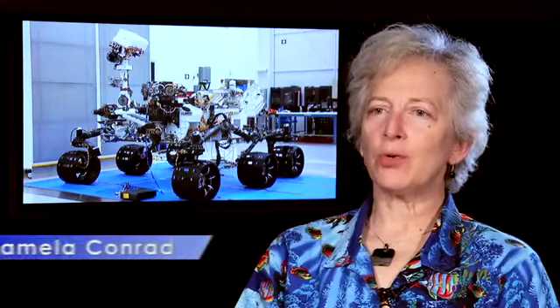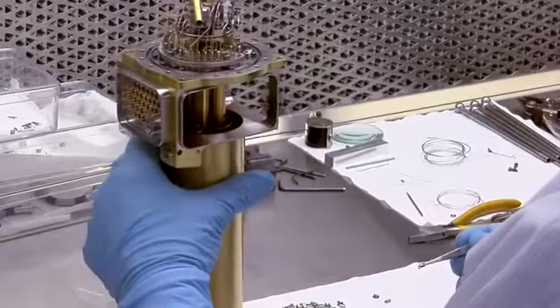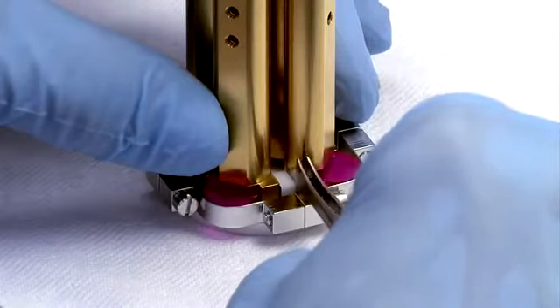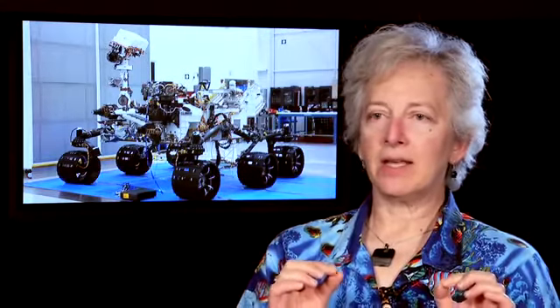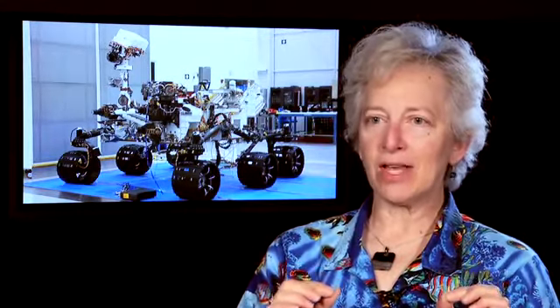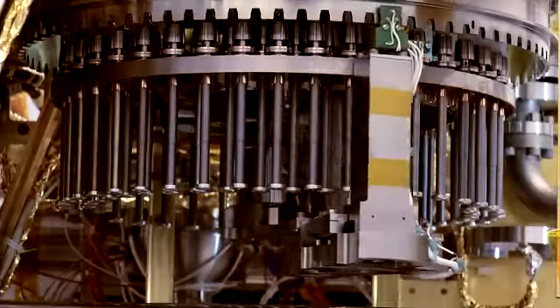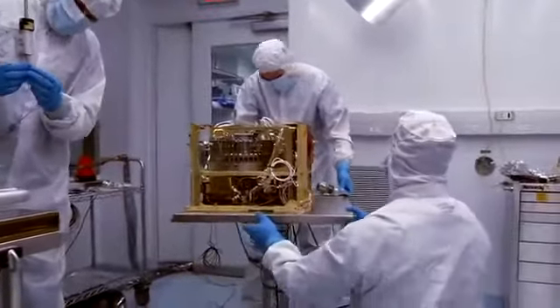On Earth we have the luxury of putting in sample after sample into each laboratory apparatus. Once you go to another planet, every dot of every electron that you use is measured. So one way in which SAM differs from Earth-bound instruments is that it is very, very sensitive — just like instruments that take up a whole bench top in the laboratory — but it's relatively tiny. It's about the size of a microwave oven.